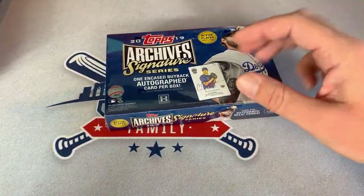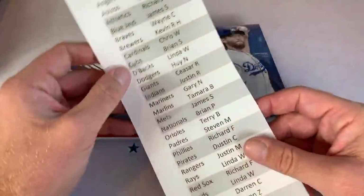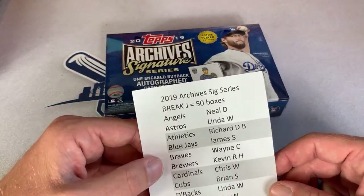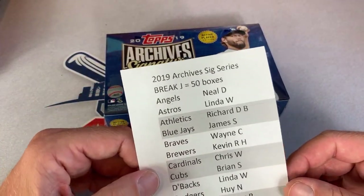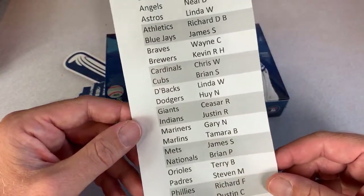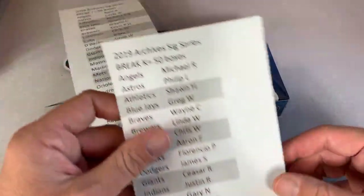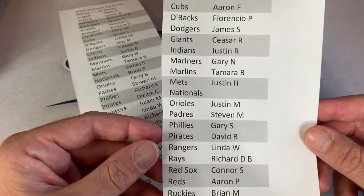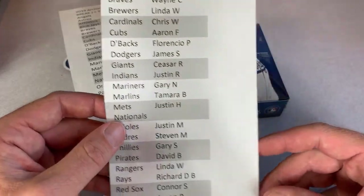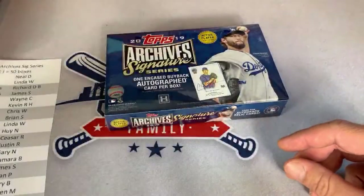We did this once before and pulled some one-on-ones, but did not get the big hit — like the Mike Trout, Aaron Judge, or Kershaw — so hoping our luck changes tonight. The way we are breaking this up is two 50-box breaks. Break J is sold out. We also have Break K, and there are two spots left: the Nationals and the Royals. If no one takes them, I will take them. Thanks everyone for joining us.